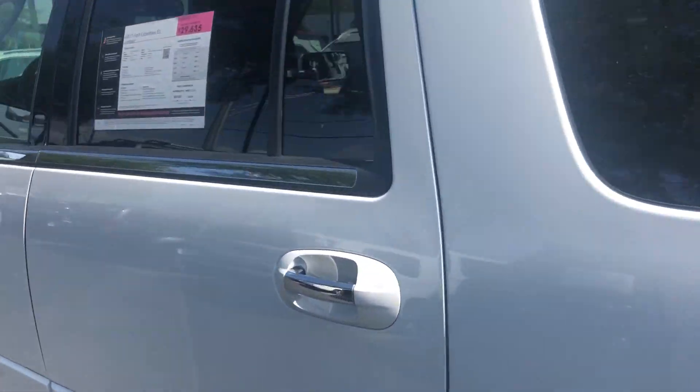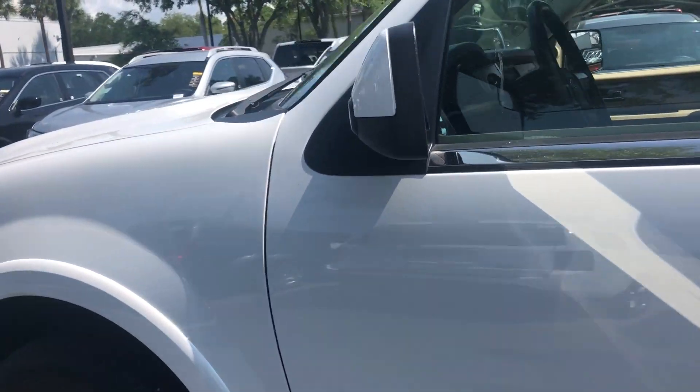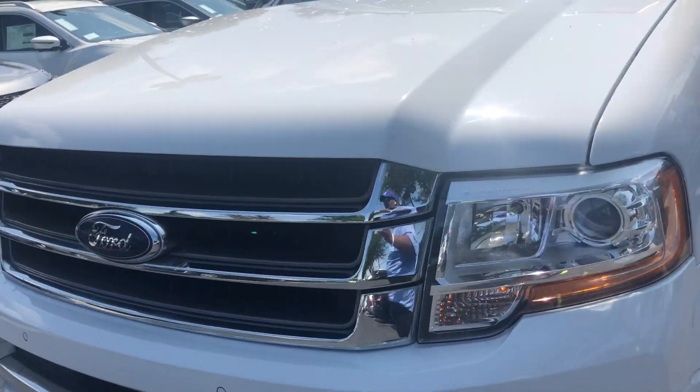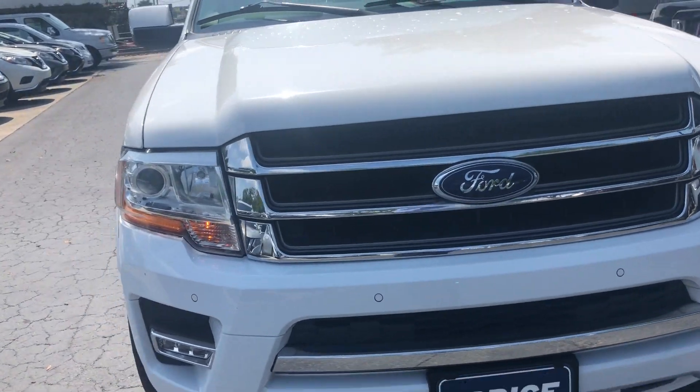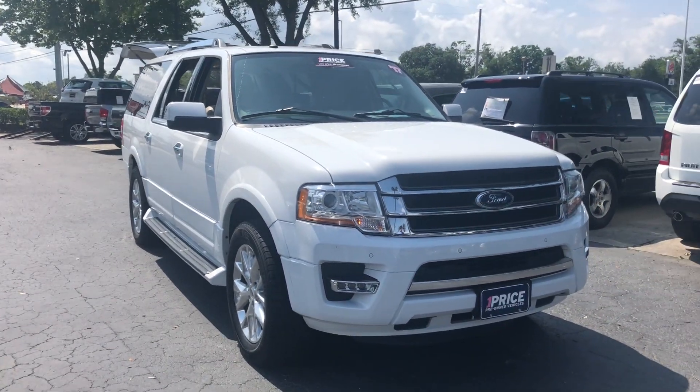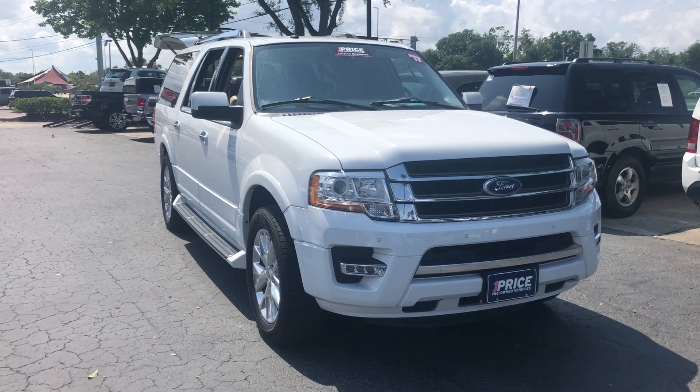This vehicle is powered by a 3.5 liter turbocharged six-cylinder engine, so it's got power. Like all vehicles at AutoNation Nissan Brandon, it has a five-day, 250-mile money-back guarantee.